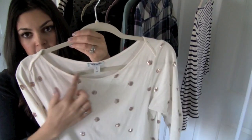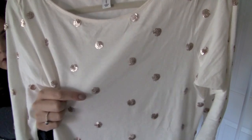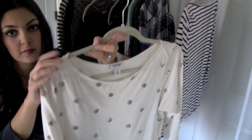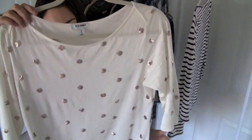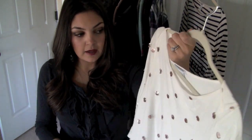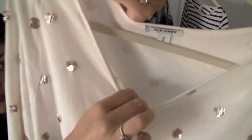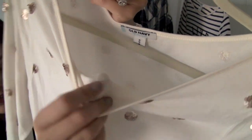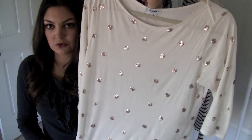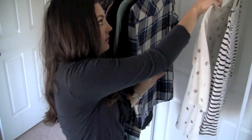This next one I also got in a medium. It has a high boat neck and it's a cream color with really cute gold sequined little dots. It's on the longer side and it comes in two other colors. One word of caution: it is a little bit itchy because of the way the dots are knit in. So I just wear a tank top or camisole underneath and then it's completely fine. For 20 bucks you really can't beat the price.